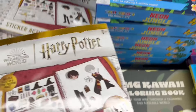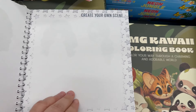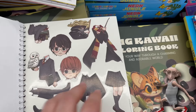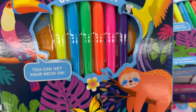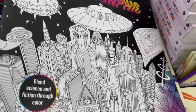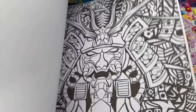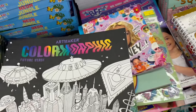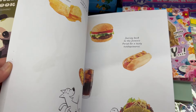Now over here in the coloring books and book area, here are a couple of new books they have. This is a Harry Potter sticker book — that's really cool. This neon jungle coloring kit is pretty awesome. Here is an adult coloring book of outer space and space creatures.